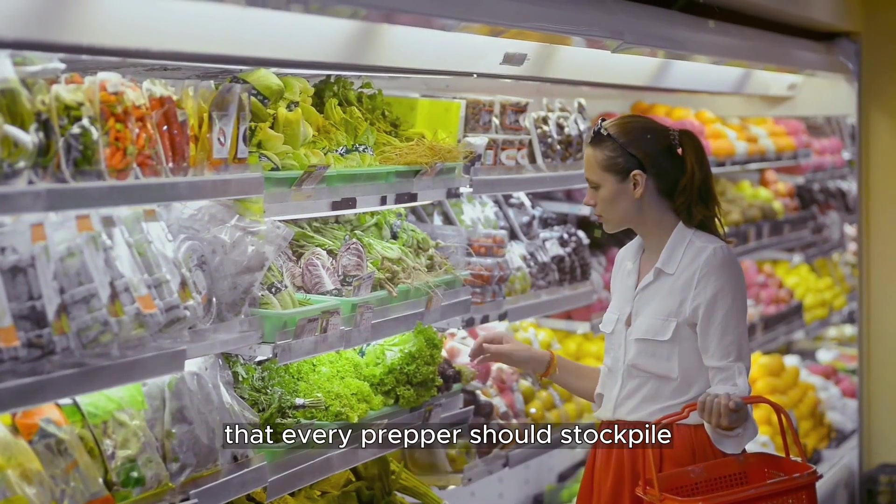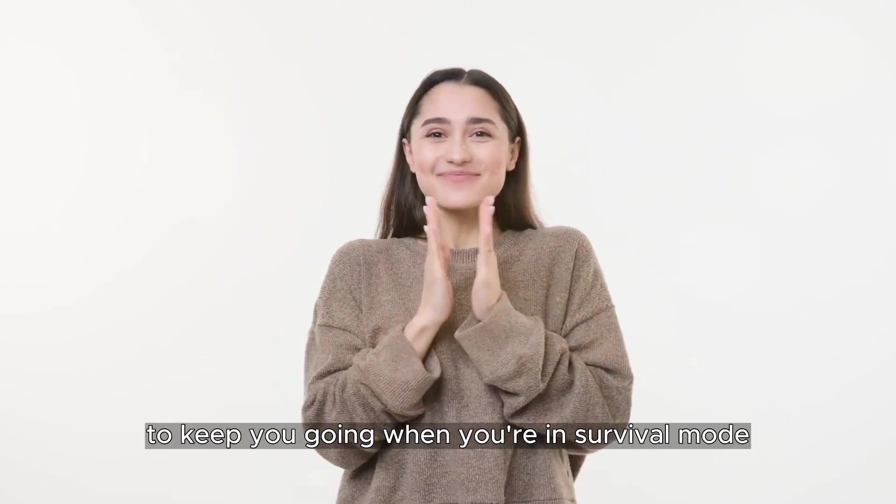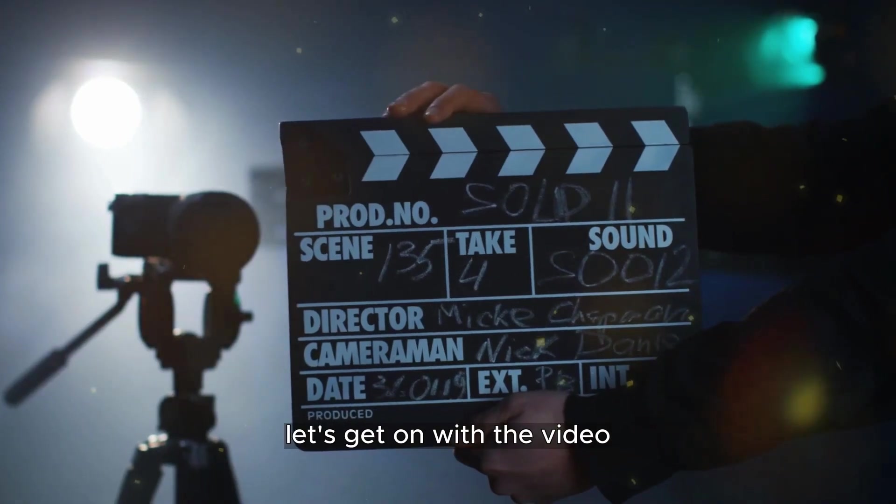In this video, we will discuss the top 15 survival foods that every prepper should stockpile. They've got energy and the right fuel to keep you going when you're in survival mode. Without further ado, let's get on with the video.